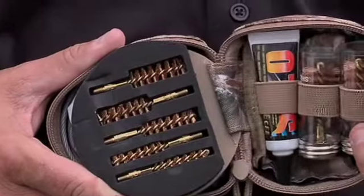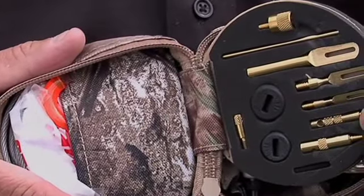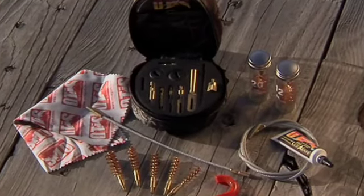It will clean every gun you will ever own — all pistols, rifles, and shotguns from 17 cal through 12 to 10 gauge. It includes all the gear from the best Otis tactical cleaning systems and extra gear for the hunter.